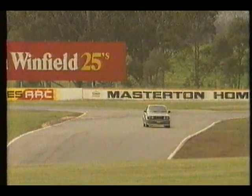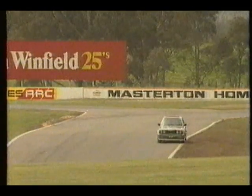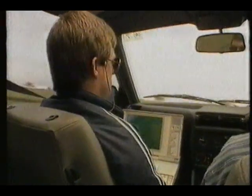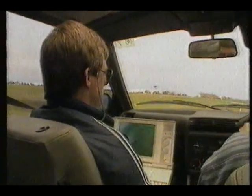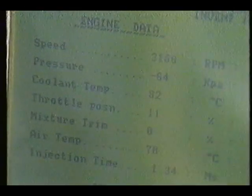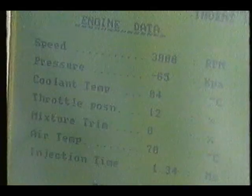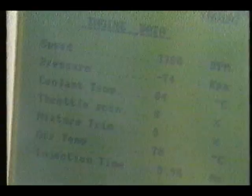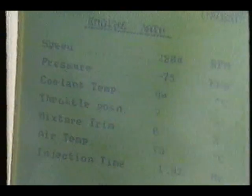By using an EPROM — an electrically erasable programmable read-only memory — in the fuel injection computer, a host computer can be hooked up to the engine and all the management information is displayed on the screen. Sensors record information like engine revs, manifold pressure, inlet air temperature, coolant temperature, and throttle position.